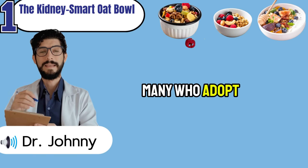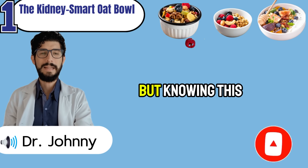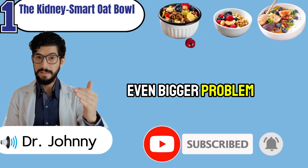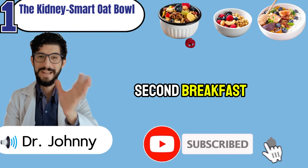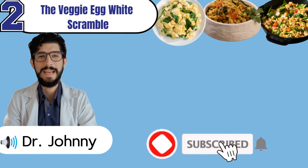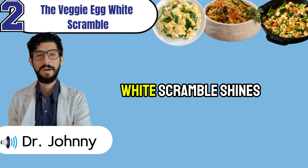Many who adopt it report more stable labs — not because of magic, but because the kidneys are finally getting a break. But knowing this one breakfast is only the beginning, because if your mornings stop here, you'll miss an even bigger problem most people never think about. That brings us to the second breakfast, where protein becomes the real test for your kidneys. Not everyone wakes up craving something sweet — for many, comfort comes from a warm, savory plate, and that's where the veggie egg white scramble shines.